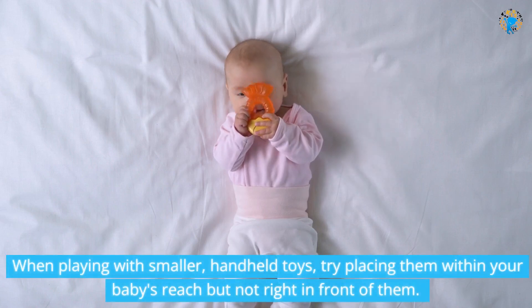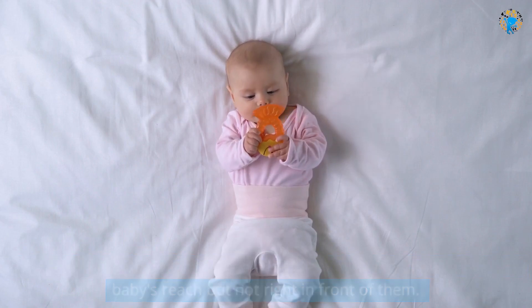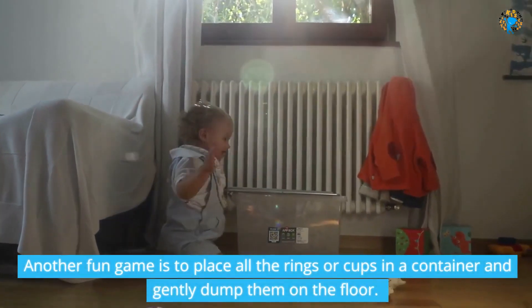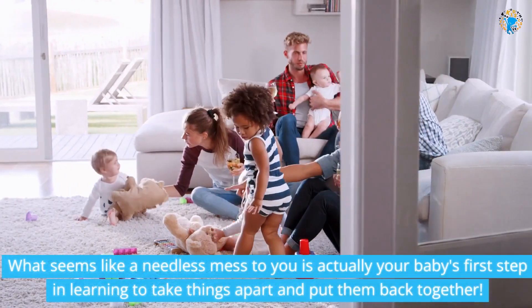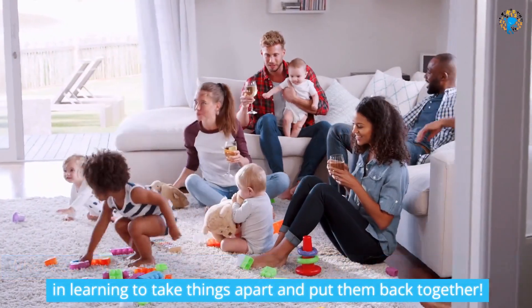When playing with smaller, handheld toys, try placing them within your baby's reach but not right in front of them. This way, they can work on their near-versus-far comprehension. Another fun game is to place all the rings or cups in a container and gently dump them on the floor. What seems like a needless mess to you is actually your baby's first step in learning to take things apart and put them back together.